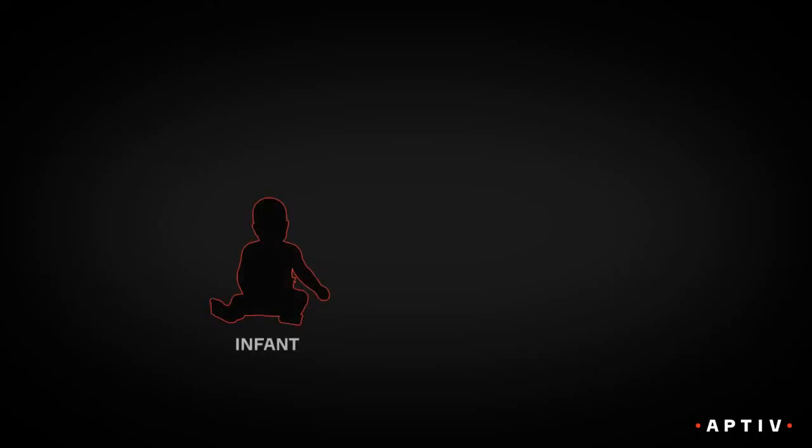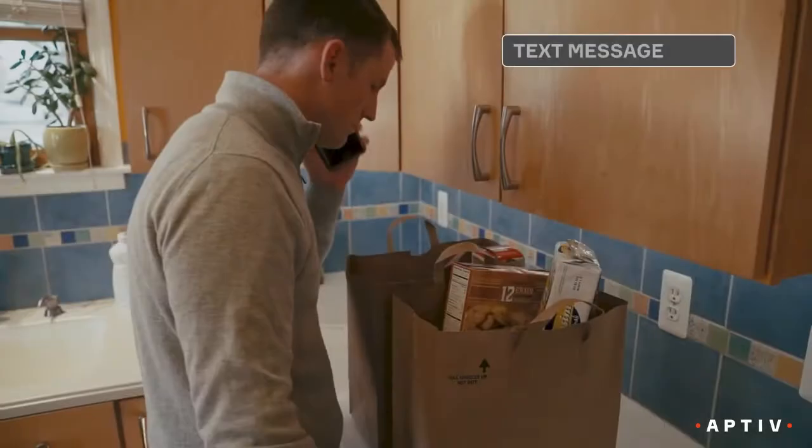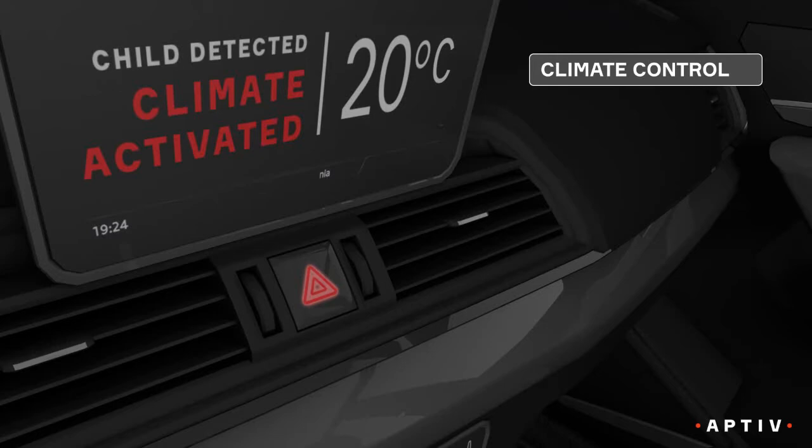If the vehicle detects an infant, older child, or pet, it can take a number of actions. It can send a text or call a registered number, activate a car horn or alarm. And if the vehicle is electric, it could even switch on climate control to keep the cabin cool.